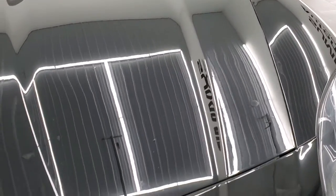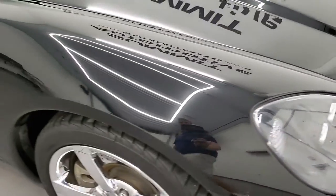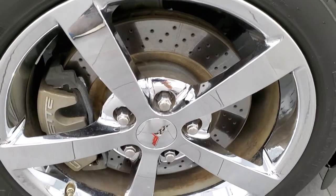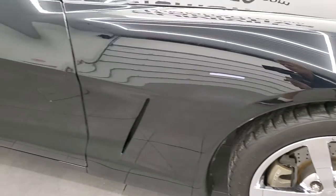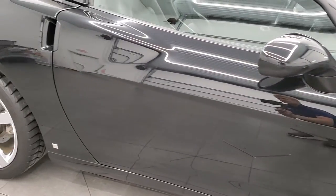Hood looks pretty good. Passenger side headlight is nice and clear, and the passenger side front fender looks really good as well. The passenger side rim has no scuffs or scrapes. As you go down this side of the car, take note of how clean the body is, how reflective and mirror-like that paint is.